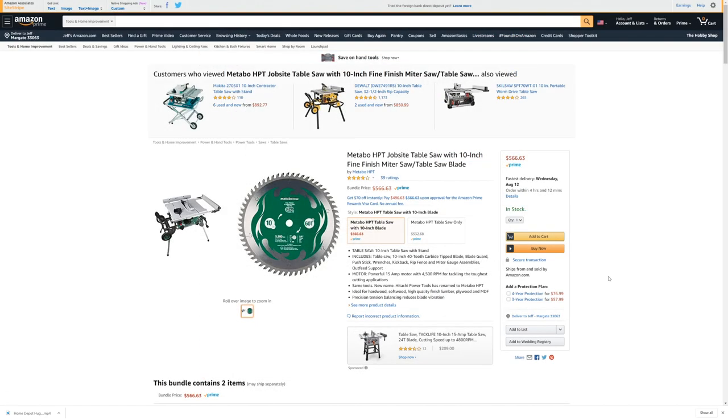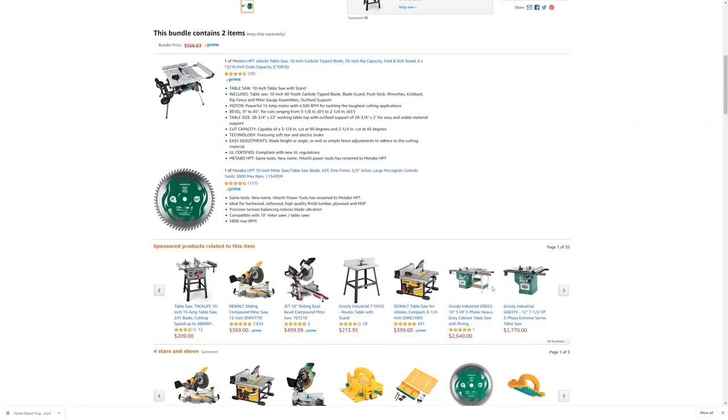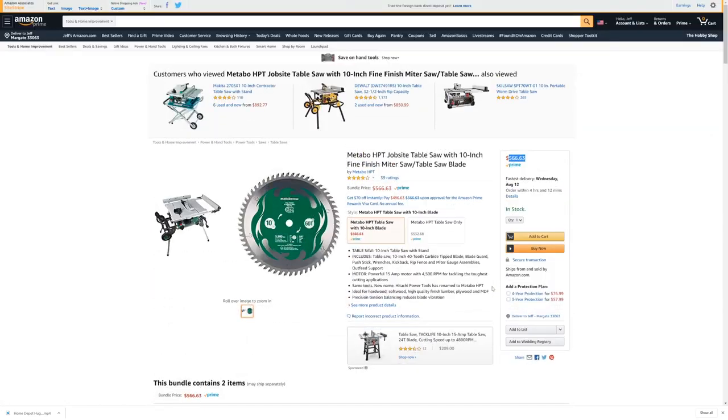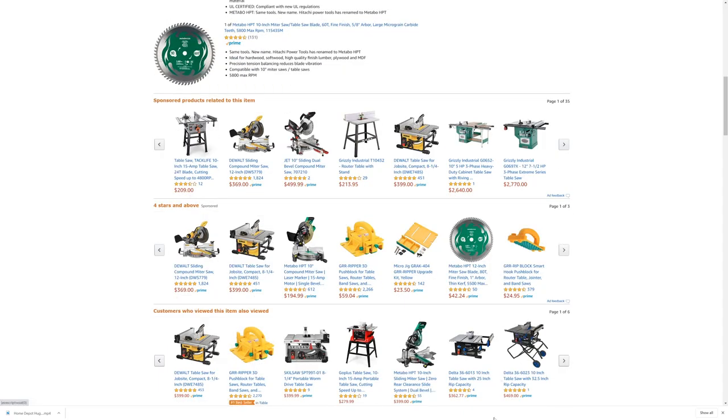Over on Amazon they've got it listed at $566, so it's not even on sale there. It says it's made by Metabo but shipped and sold by Amazon, so I don't know — maybe Amazon is holding the cards on that one.